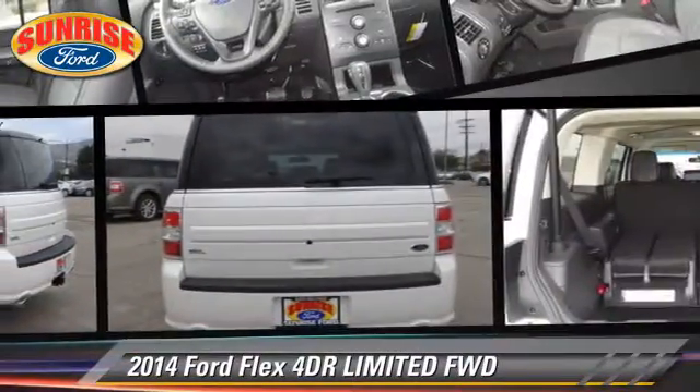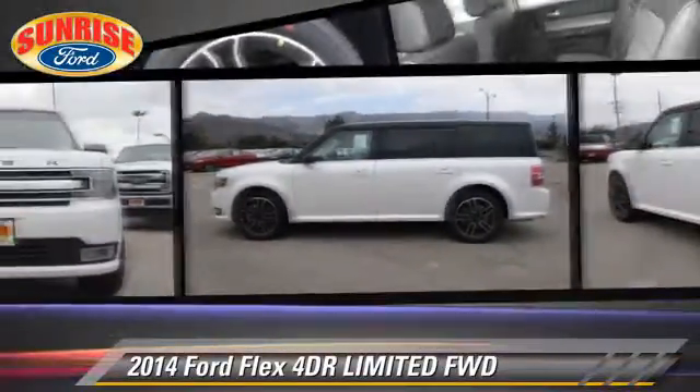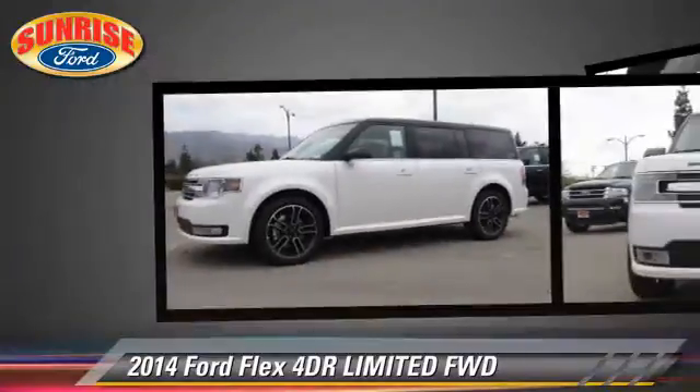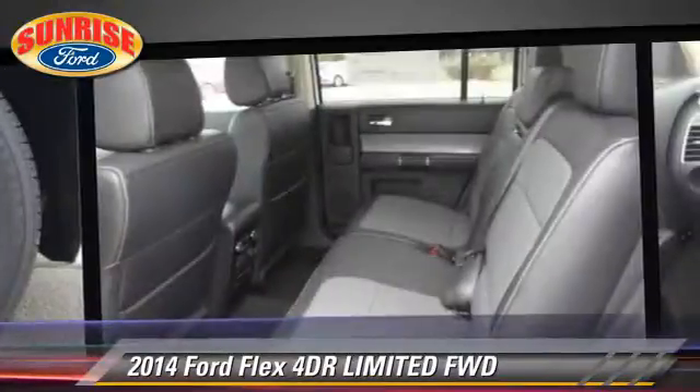The 2014 Ford Flex Limited. With an automatic transmission, this vehicle is well-equipped. This Ford features keyless entry, leather seats, and tilt wheel.